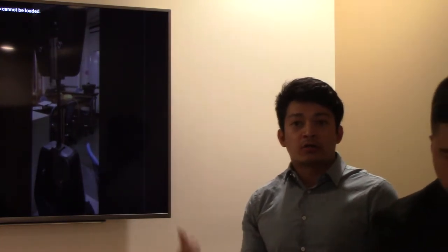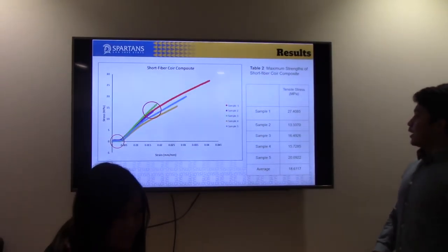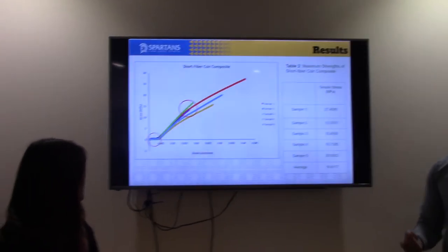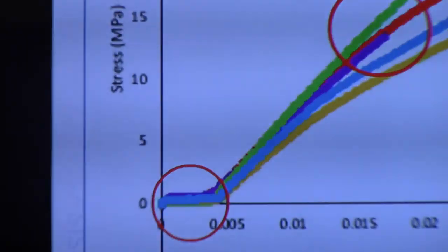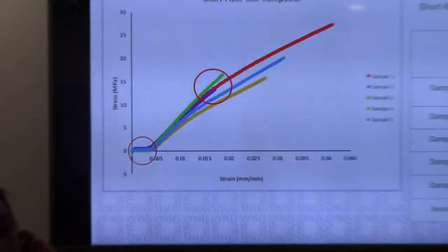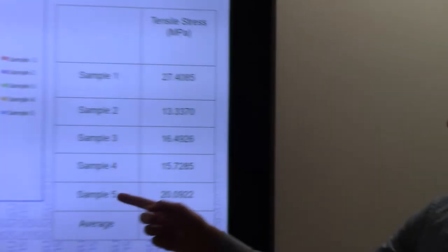Here is a video of our tensile test. It shows that coir has a clean break, and that our carbon fiber has residual fibers that stayed intact and didn't completely break, since it's very strong. You'll see that reflected in our graphs.